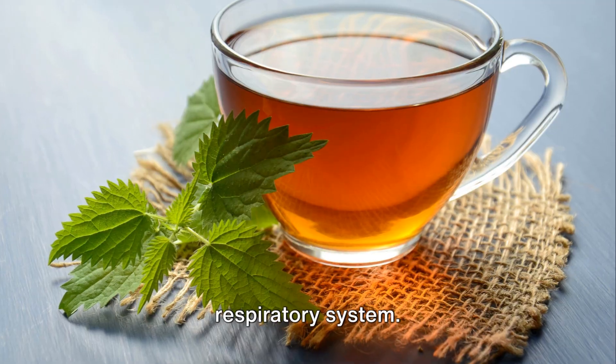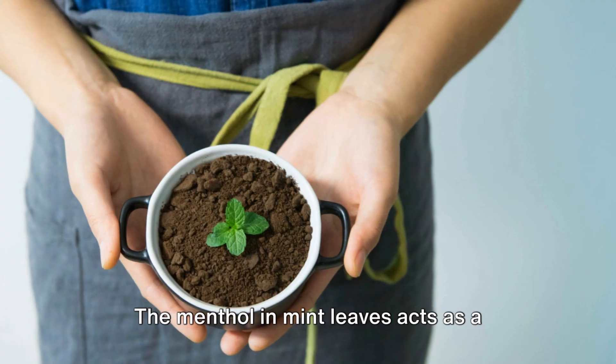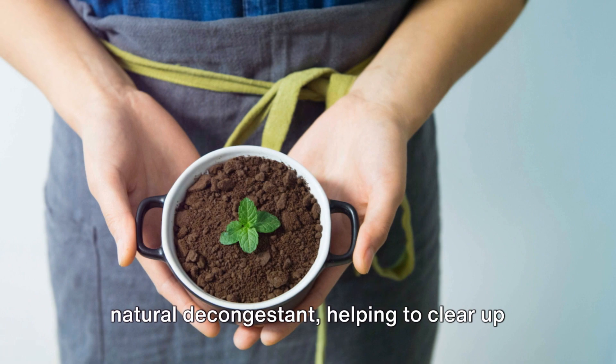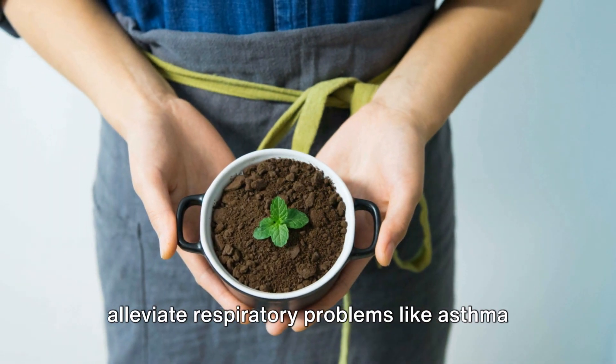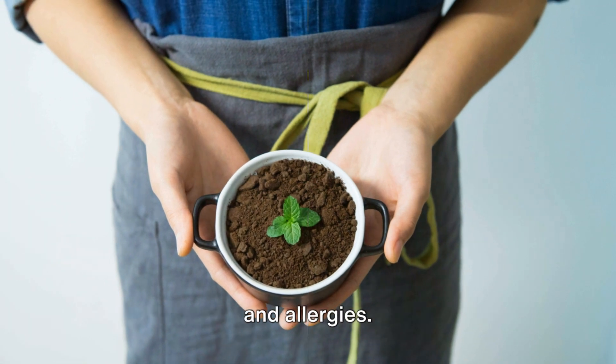Benefit number two: a healthier respiratory system. The menthol in mint leaves acts as a natural decongestant, helping to clear up nasal congestion, soothe sore throats, and alleviate respiratory problems like asthma and allergies.